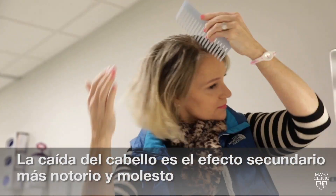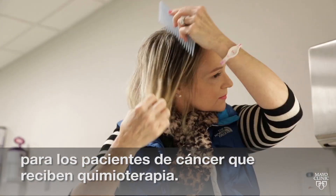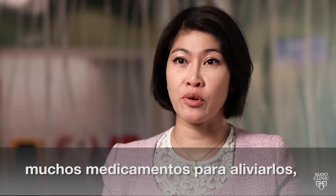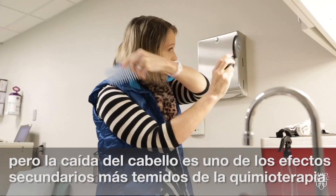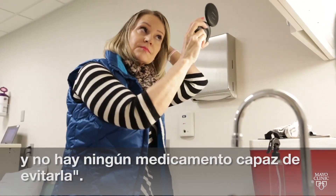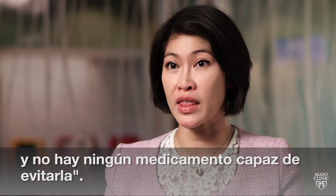Losing hair is one of the most noticeable and upsetting side effects for cancer patients going through chemotherapy. We have a lot of medication that can help alleviate most of the side effects, but hair loss is one of the most dreadful side effects of chemotherapy that there is no medication that can help prevent.